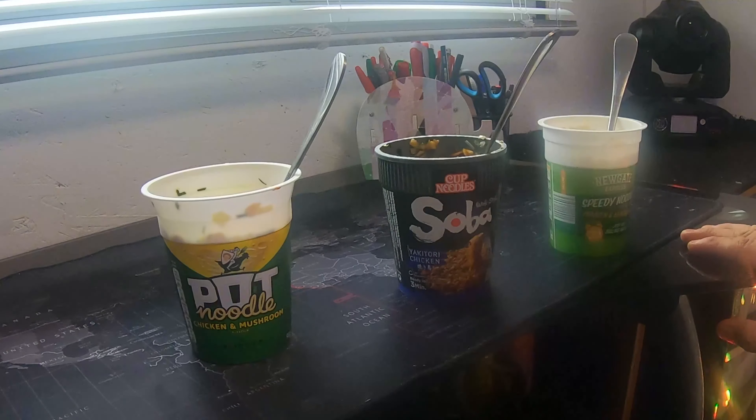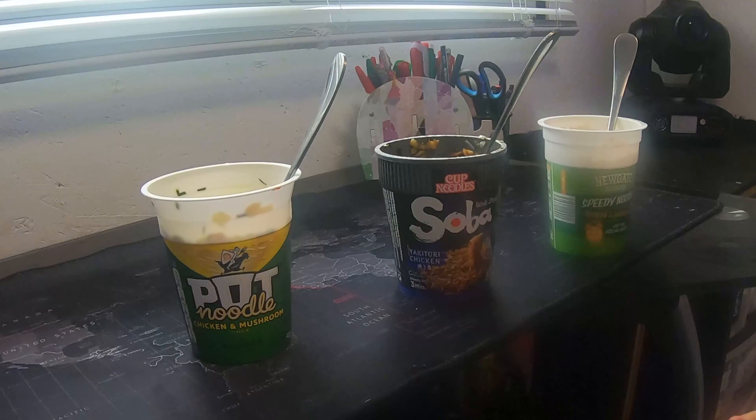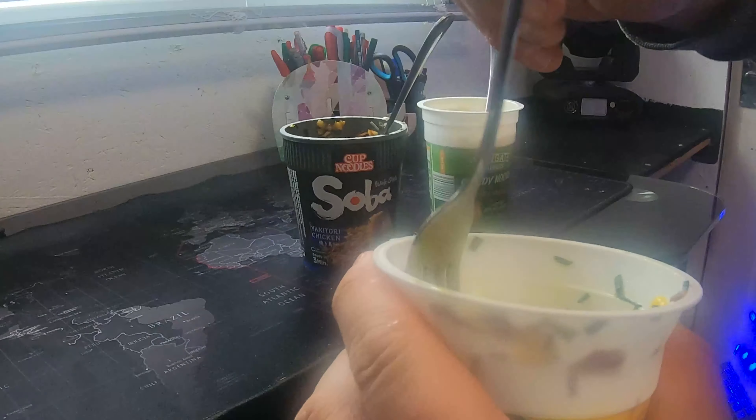The cup noodle is a teriyaki-style chicken wok style, so very different. The pot noodle is chicken and mushroom, and the speedy noodle is also chicken and mushroom — so all of them are chicken, so we're being fair across the board. Let's try the pot noodle first.